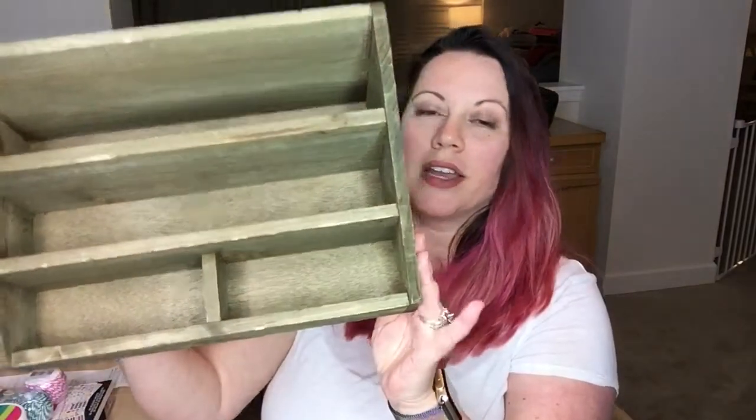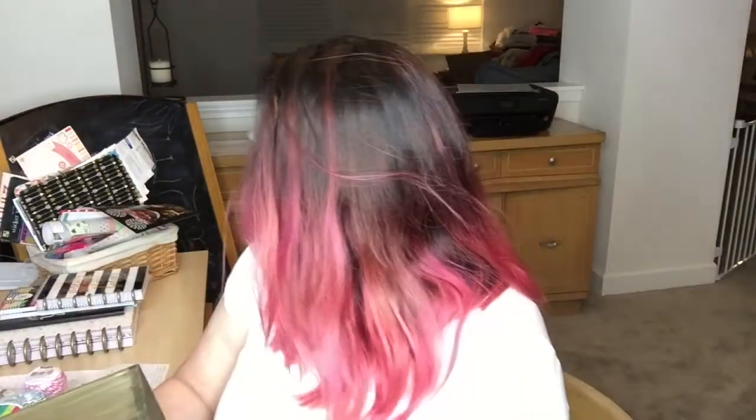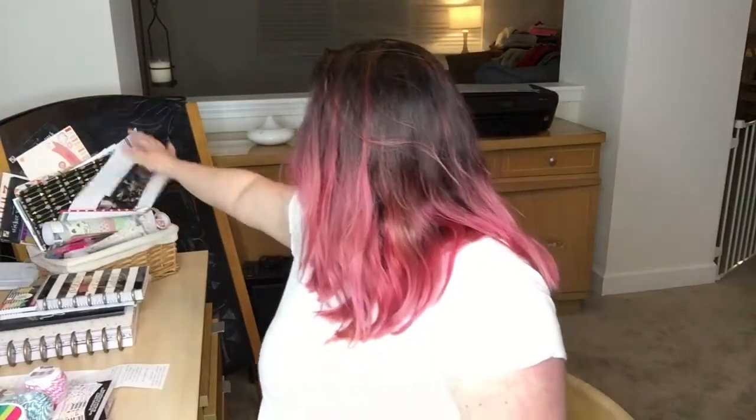Then I got this wood letter sorter, marked at $19.99, but I got it for 60% off — $7.99. I thought it would be fun for organizing all of my planner items. As you can see behind me, I normally keep all my planner items just kind of stuffed into a little basket and stacked on the desk. Now I'll be able to organize everything into compartments, let this sit on my desk, and grab what I need when I need it.